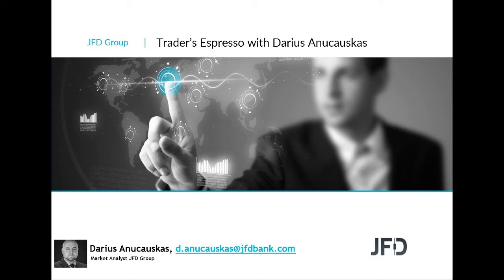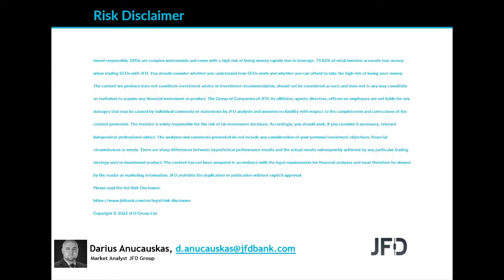As always, we're going to have a quick look at the markets, a few of the charts, the usual stuff, basically just to see what's happening. But before we go ahead with that, let's quickly have a read through our RIS Disclaimer. The content we produce does not constitute investment advice or investment recommendation; it should not be considered as such, and does not in any way constitute an invitation to acquire any financial instrument or product. I'll give you a few seconds to read the rest and we can continue.